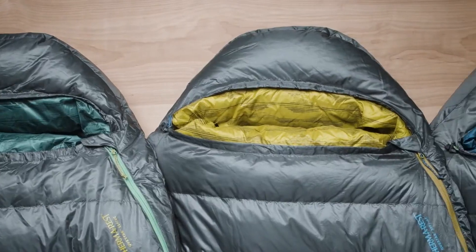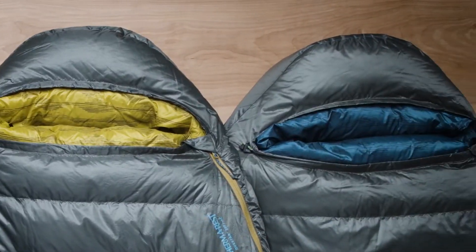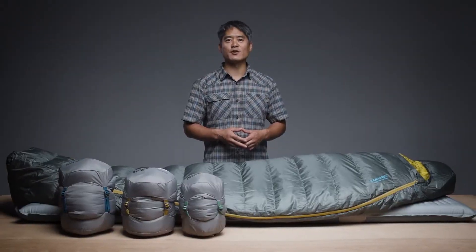Thoughtfully designed with high performance materials and comfort features, our award-winning Questar sleeping bags are ready for your next adventure.